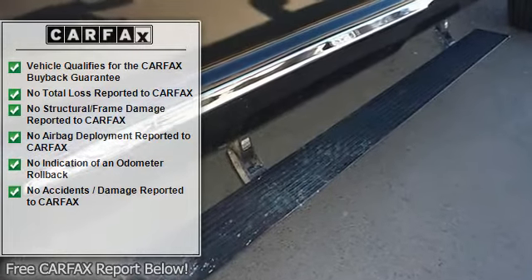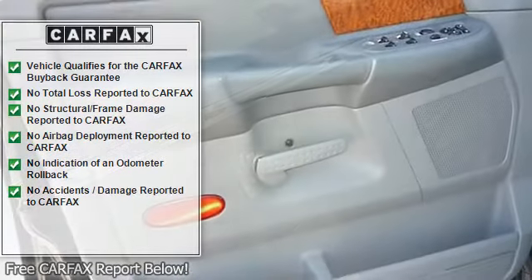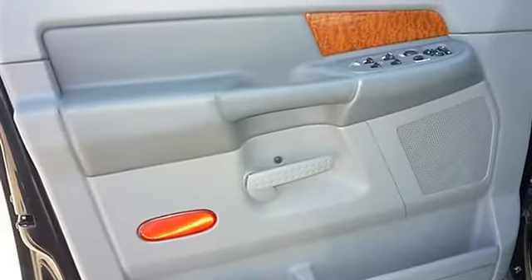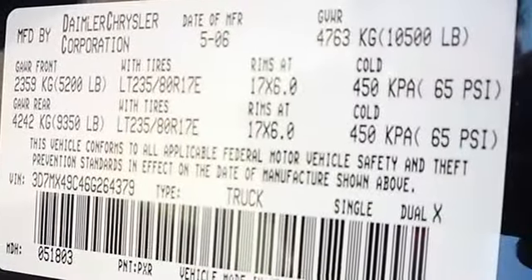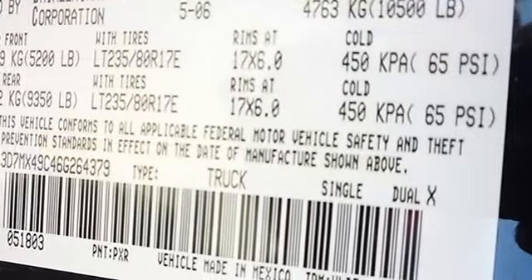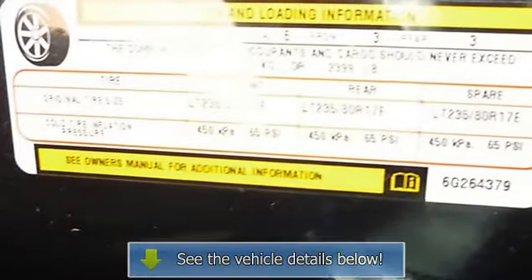Manufacturer 0-60 MPH acceleration time: 9.7 seconds. Power remote driver mirror adjustment, heated driver mirror, heated passenger mirror, power remote passenger mirror adjustment.